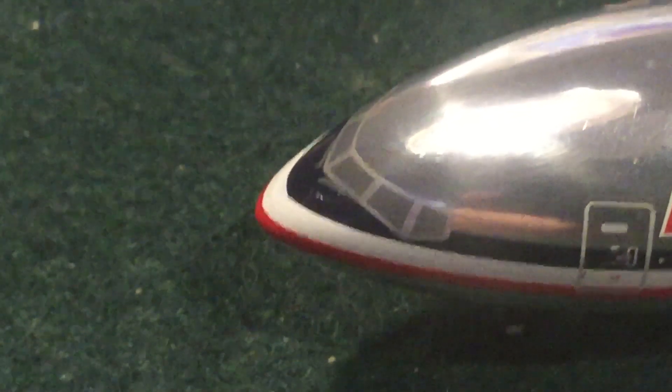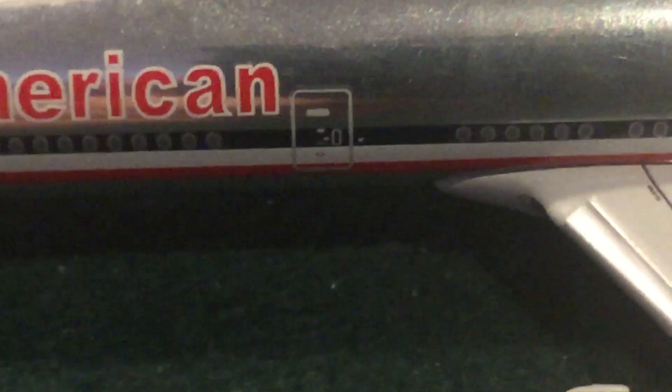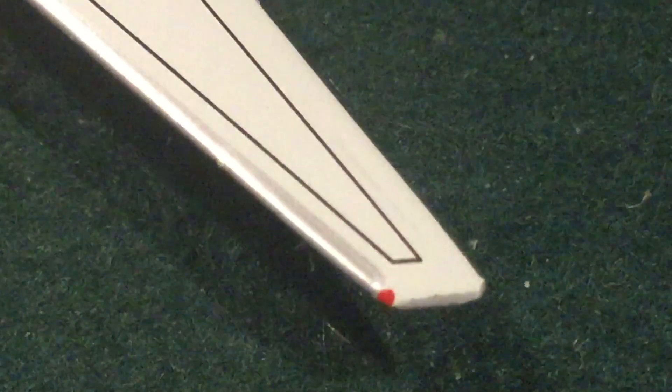Here we have the nose with some windshield wiper details - you can't see them as well because of the grey and silver colour scheme. Got the L1 boarding door, American Airlines old livery, and the more round windows. L2 boarding door. This is a 777-200 so no over-wing exits. The big Rolls-Royce engine. Then we have the outline for the fuel tank as well as the wingtip lights.